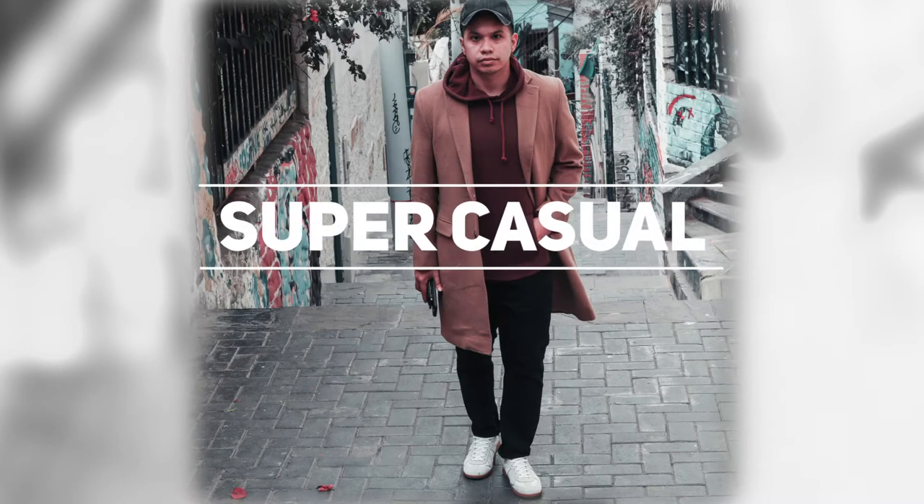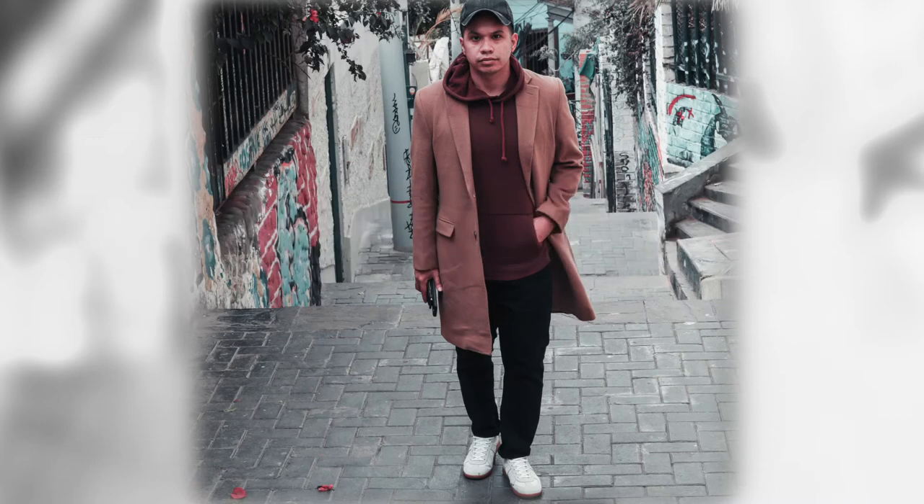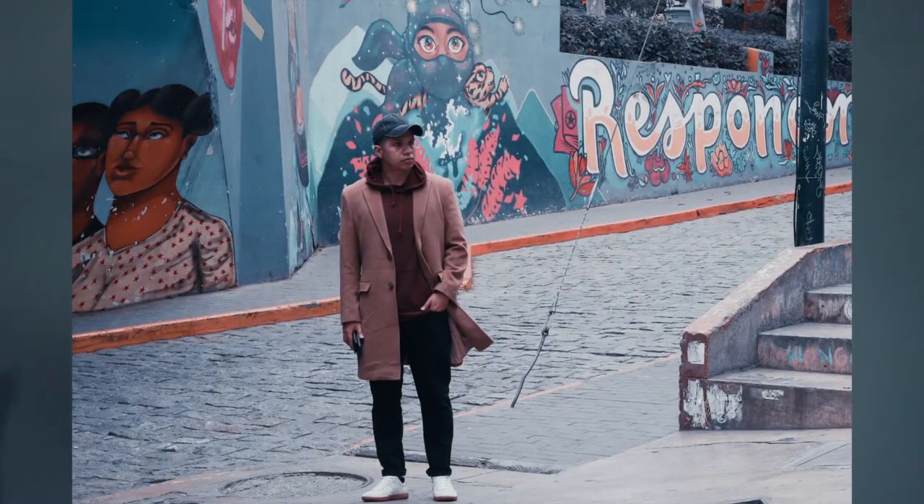Next outfit: I'm going super casual — wearing a cap with a hoodie, some black jeans, along with my German army trainers. This is the type of outfit when I want to be comfortable, warm, and stylish. This outfit is close to athleisure, but that finishing touch of throwing on the overcoat gives it that classy streetwear vibe. This is like when I was out in the city practicing my photography.